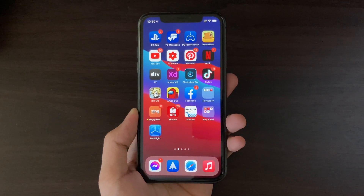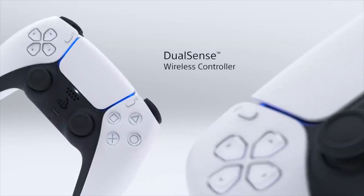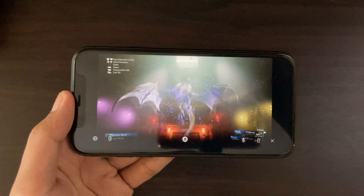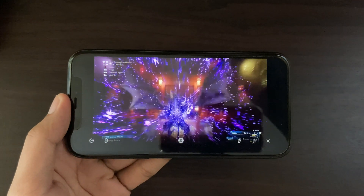The last update on iOS 14.5 is new controller support for the iPhone. If you have the new DualSense or the new Xbox controller, you can pair it with your iPhone and use it on compatible apps.